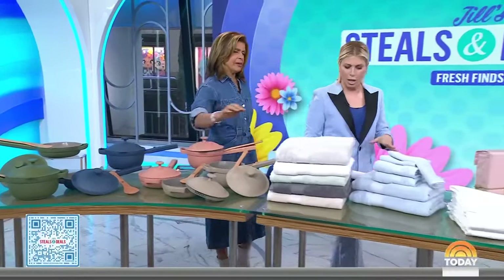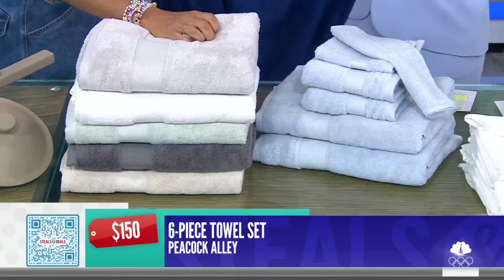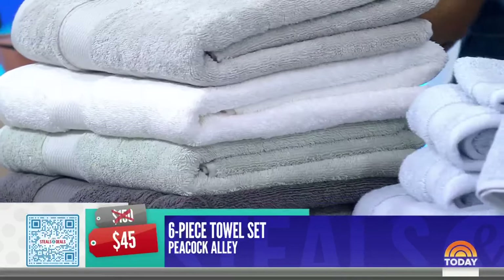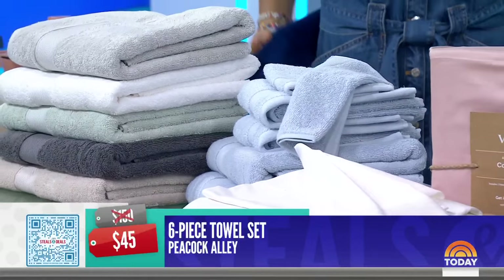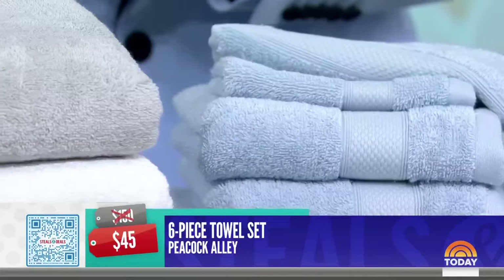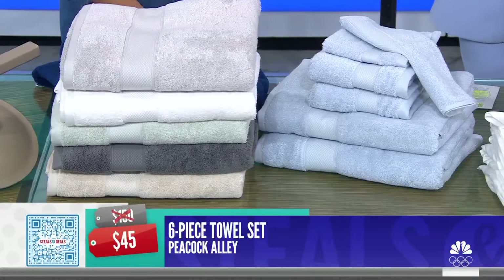Next up — cozy towels. This is the Peacock Alley six-piece towel set, which has 4.8 stars. You get two bath towels, two hand towels, and two washcloths. They are super soft, quick-drying, absorbent, and on the larger side. I love a bathroom makeover — look at this bright blue. The deal price is $45; retail is $150. That's 70% off for the entire set.